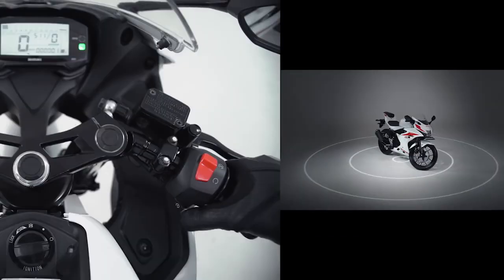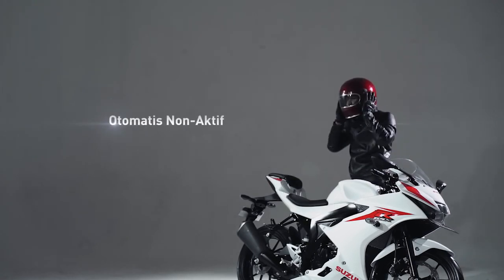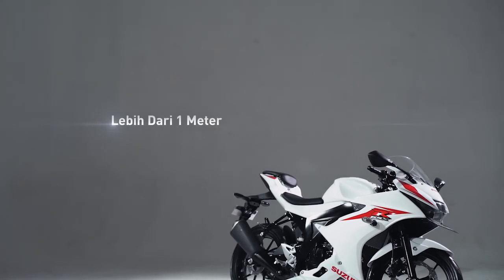Hebat kan guys? Keyless Ignition System akan otomatis mengunci apabila pengendara atau remote sudah menjauhi motor lebih dari 1 meter.